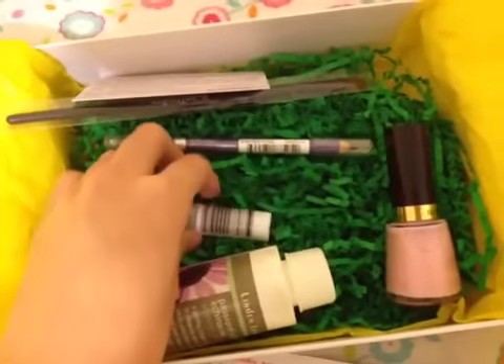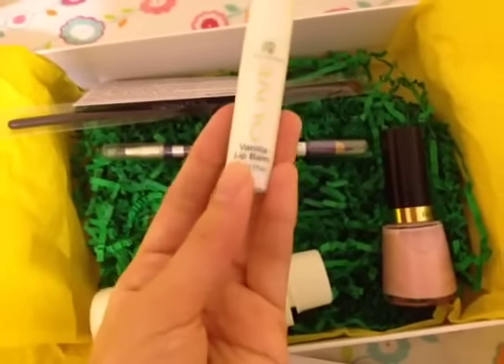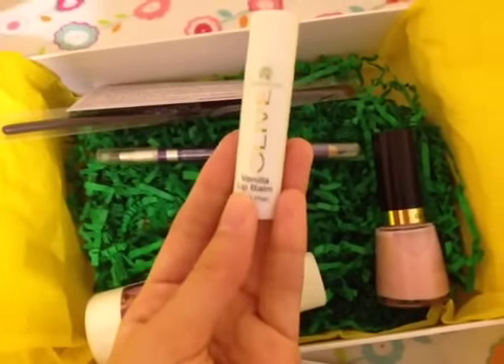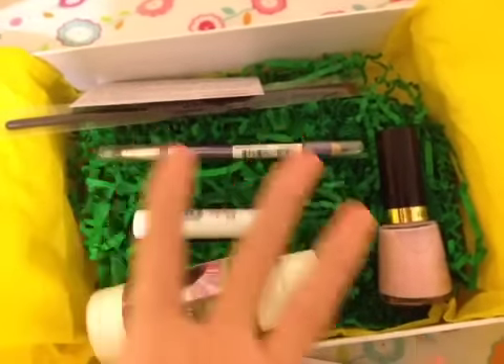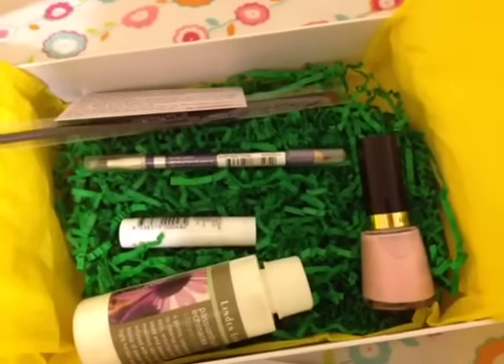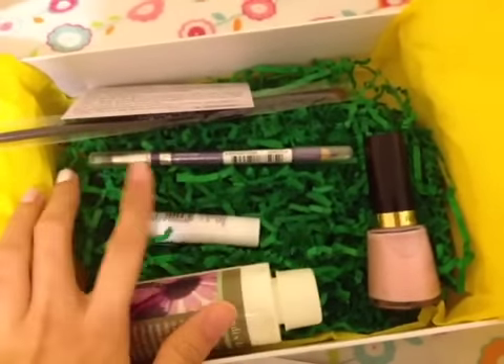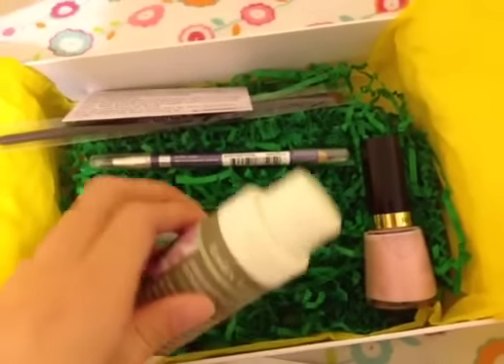Next is the lip balm by Olive Australia. I got the vanilla scent, though other people will get different scents. They have four scents: vanilla, musk, lavender, and strawberry. It goes on very smooth and is very nice.